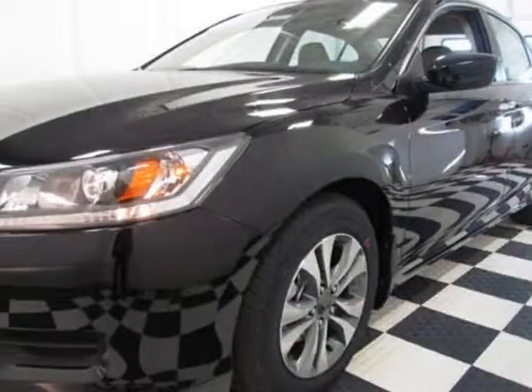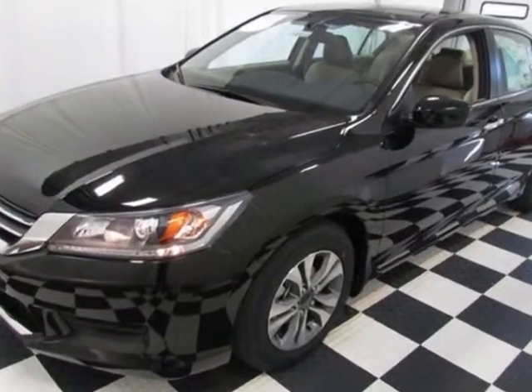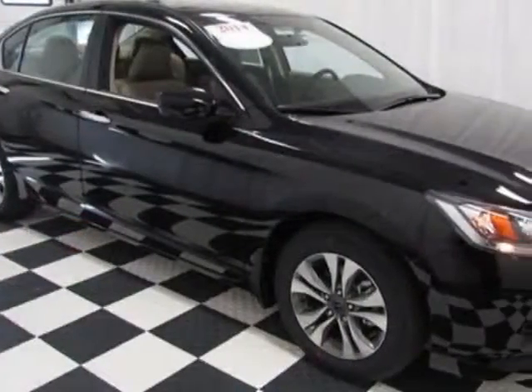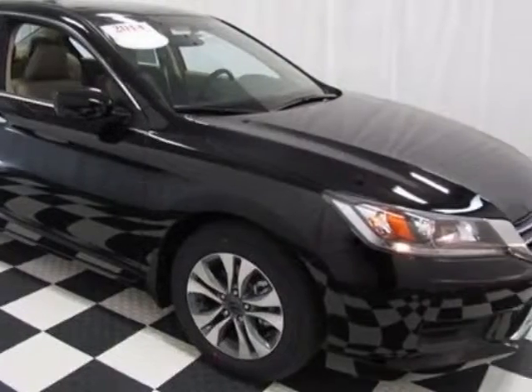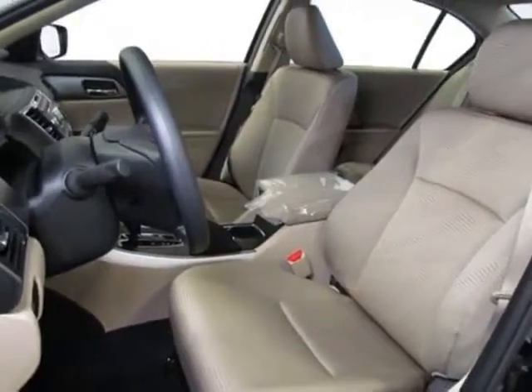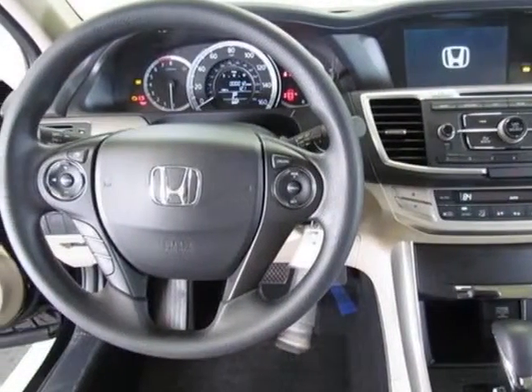Check out this new 2014 Honda Accord for your protection. This vehicle has a full factory warranty. This vehicle gets an estimated 24 miles per gallon in the city and an estimated 34 on the highway. This Accord boasts a 2.4 liter engine and has a CVT transmission.